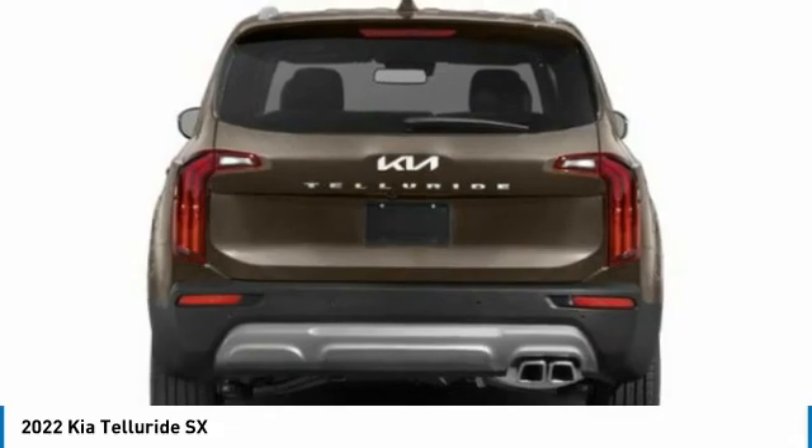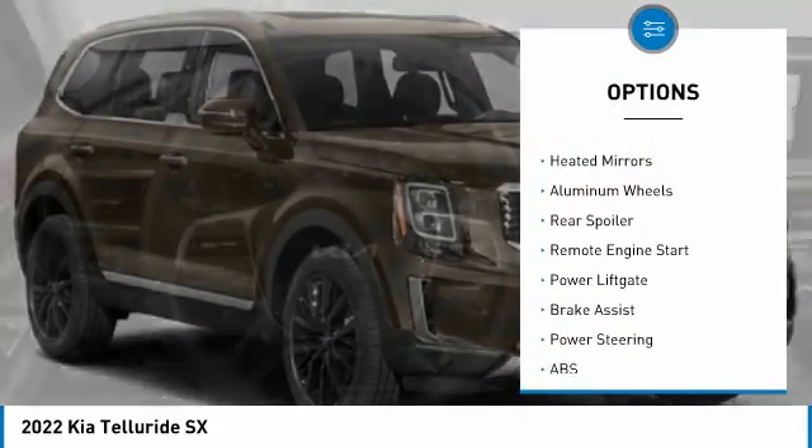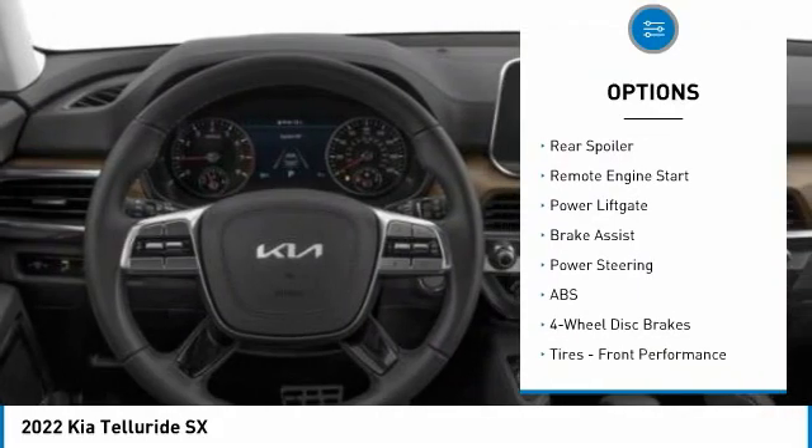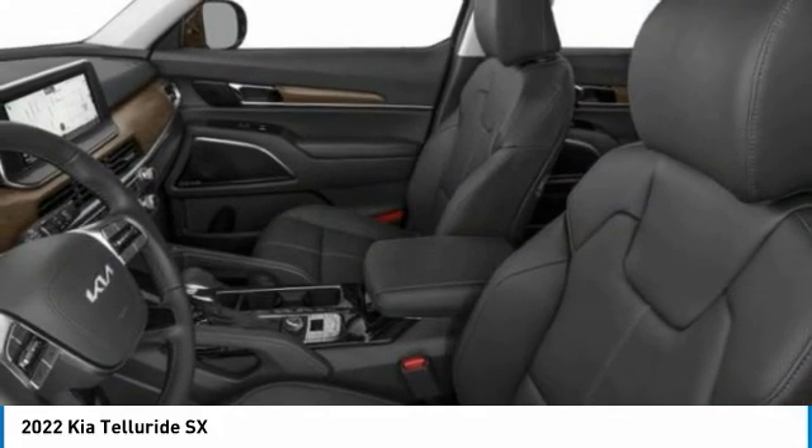Here are some of this vehicle's great options: tire pressure monitor, panoramic roof, blind spot monitor, all-wheel drive, heated mirrors, aluminum wheels, rear spoiler, remote engine start, power liftgate, and brake assist.